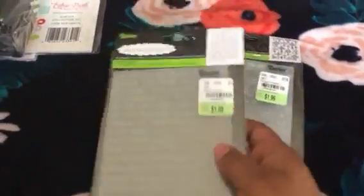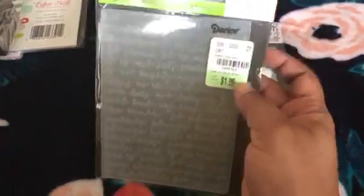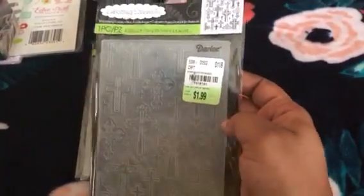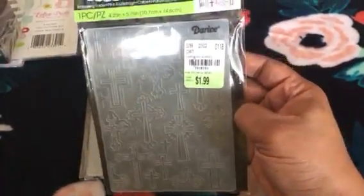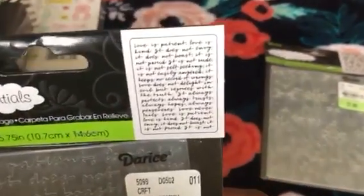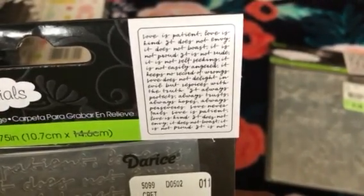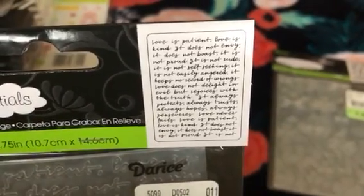Some new embossing folders hitting Tuesday Morning. This one has all crosses on them. And there's a script one — let's see what it says: 'Love is patient, love is kind, does not envy, it does not boast, it is not proud, it is not rude.' I thought that was really cool.